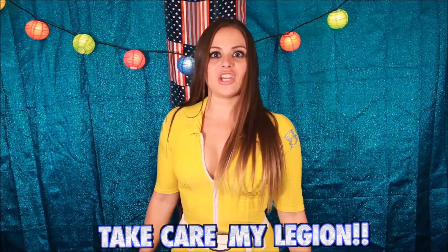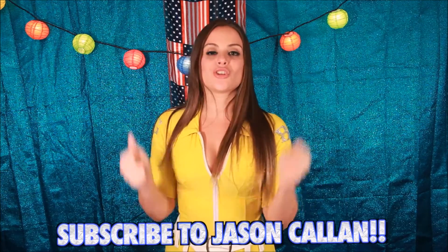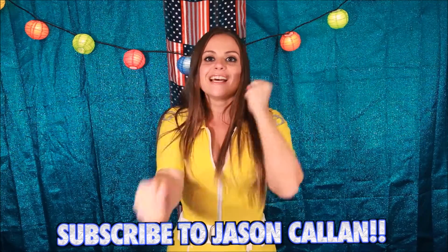So until next time everybody — Jason Callan, your YouTube channel kicks ass, everyone should go and subscribe to Jason freaking Callan, the hot sauce king.